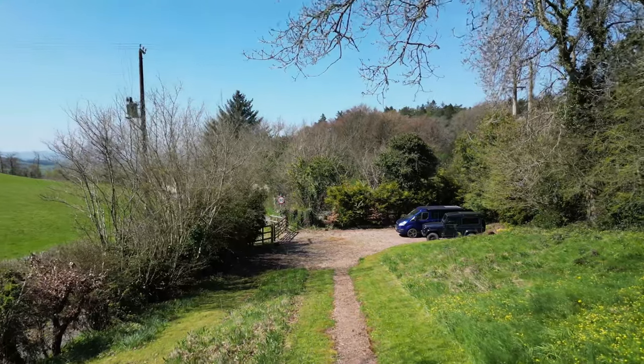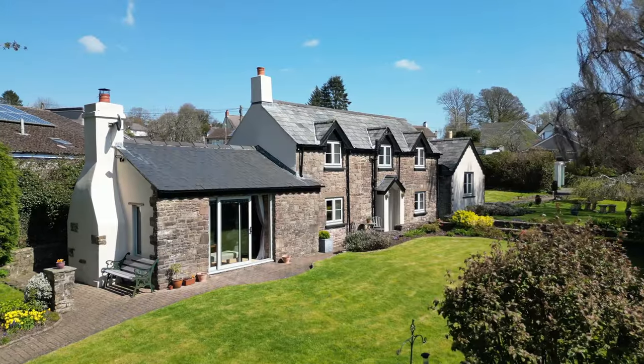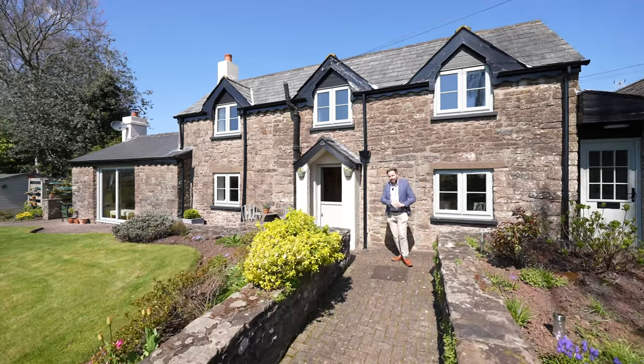The property boasts substantial parking with driveways to both the east and west of the property, with plenty of scope to build a garage subject to consent. So welcome to Well House — let's get inside and take a look.